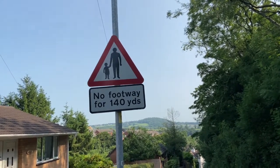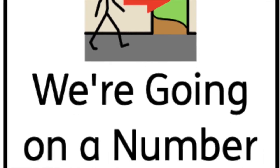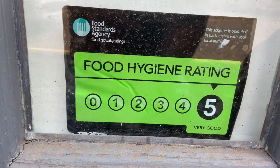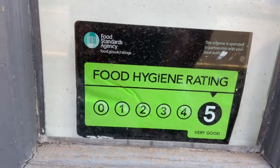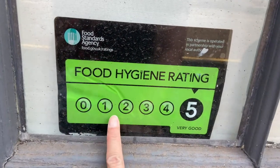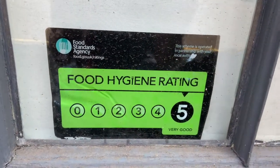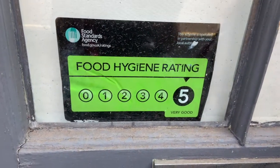Let's see what else we can find. I can see some numbers on this door: zero, one, two, three, four, five — the numbers zero to five.